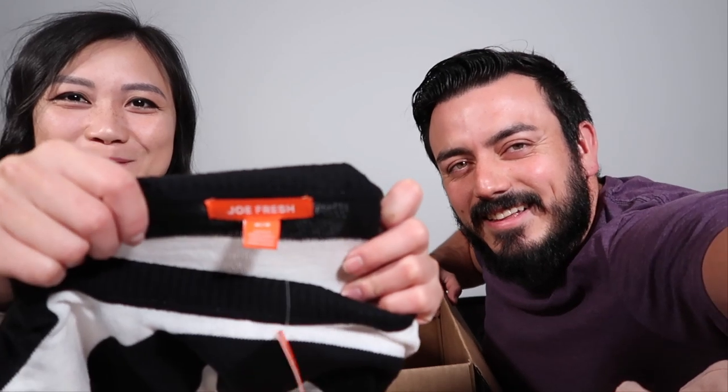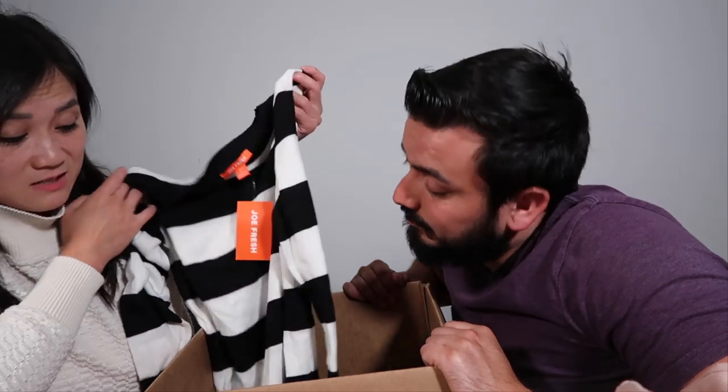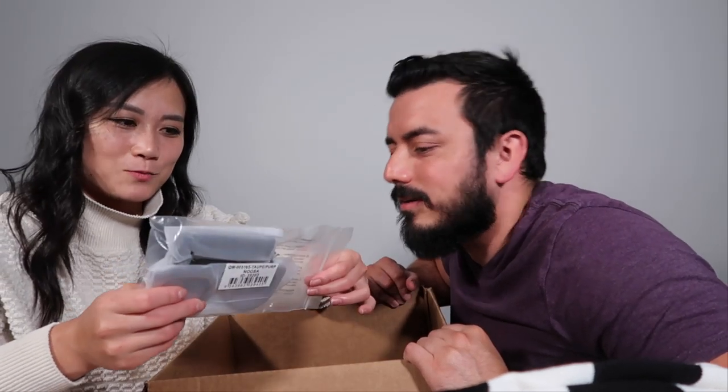Next up we have Joe Fresh — stay fresh! It's a cute long-sleeve striped sweater. We've never picked up Joe Fresh in the wild, but it's a nice basic sweater. It's light enough that if you're in a high AC area and get cold, it works great — it's a thin knit in taupe and purple.